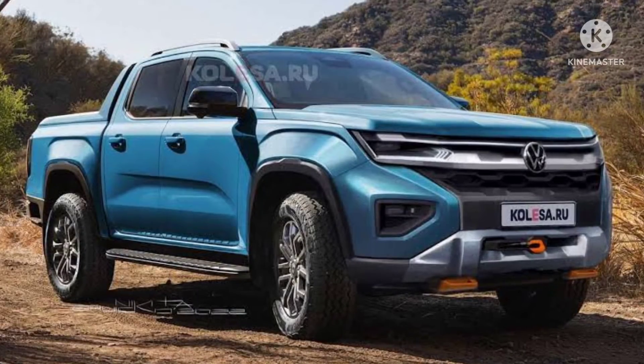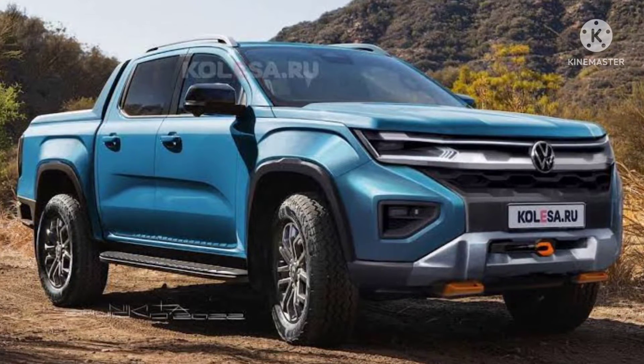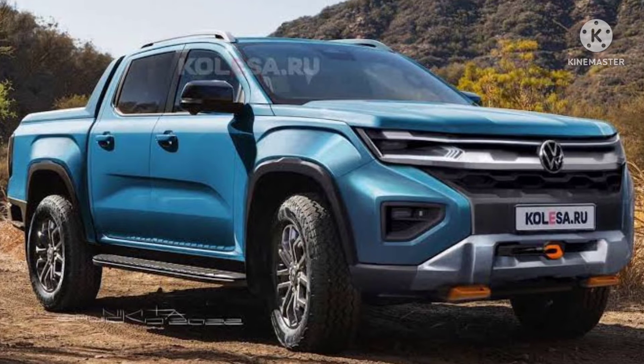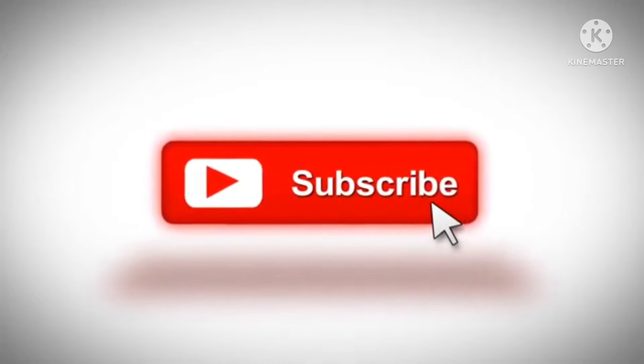Hi guys, welcome back to Review One Box. In today's video we are going to talk about the all-new 2023 Volkswagen Amarok pickup truck, which has been teased online. Before we get started, make sure to subscribe to my channel and click on the bell icon next to the subscribe button to get notifications of upcoming videos.